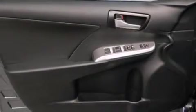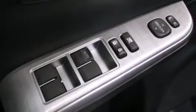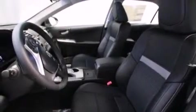The following features are also included: air conditioning, a split folding rear seat, cruise control, a six speaker audio system, and a leather wrapped shift knob.